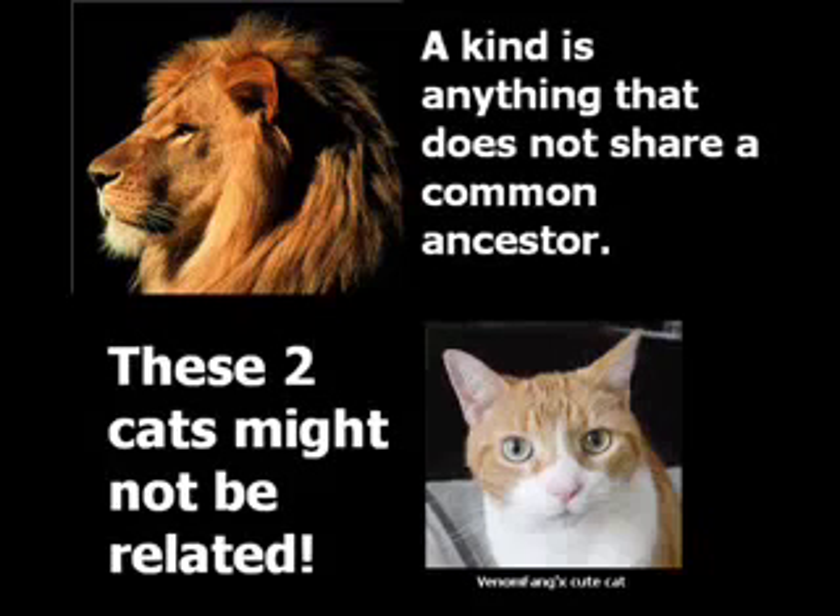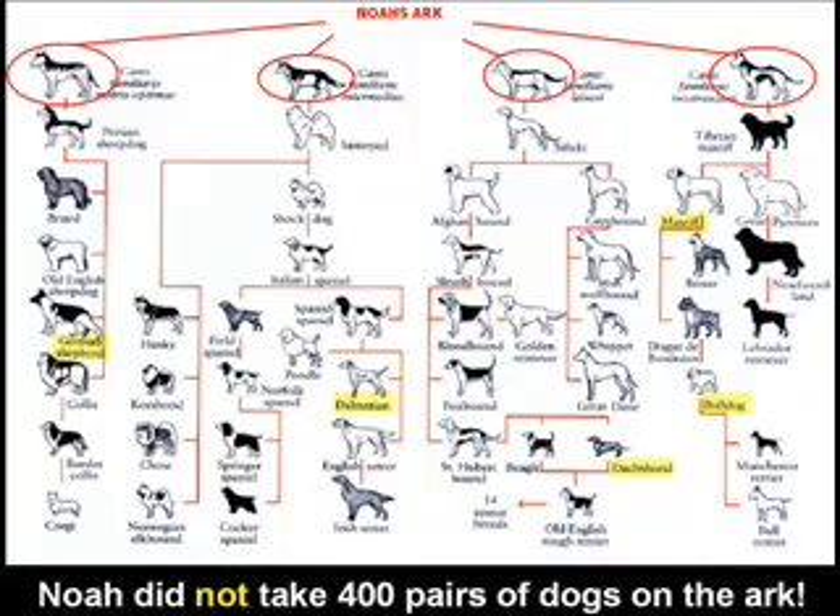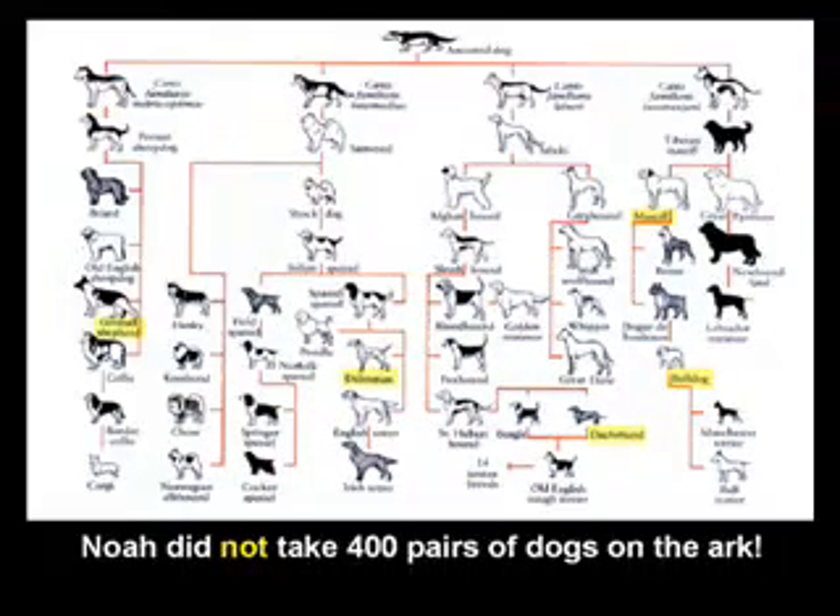The easiest way to define a kind is anything that does not share a common ancestor with something else. That means within distinct families like birds or dogs, there can actually be different kinds of dogs within the overall umbrella of dogs. That is to say, God created originally a few different kinds of dogs. Here we see a mock-up chart that the evolutionists have made that says all the dogs on the planet are related.